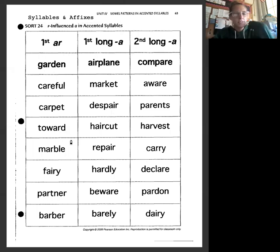Parents, toward, haircut, harvest, marble, repair, carry, fairy, hardly, declare, partner, beware, pardon, barber, barley, barely, and dairy. Note: barely, not barley. So we have 'garden' — that makes that 'ar' sound and it's in the first syllable, so that A-R is right there in the first syllable.